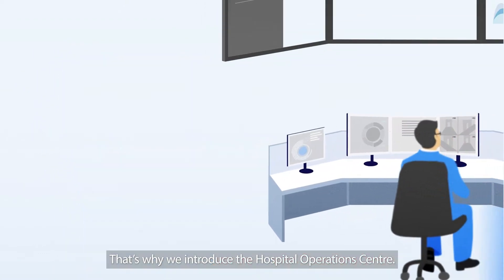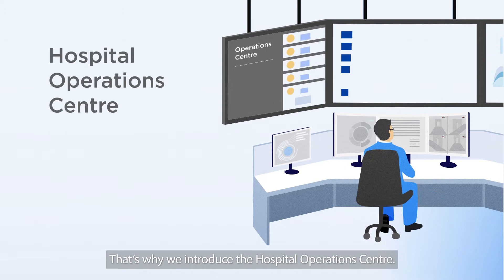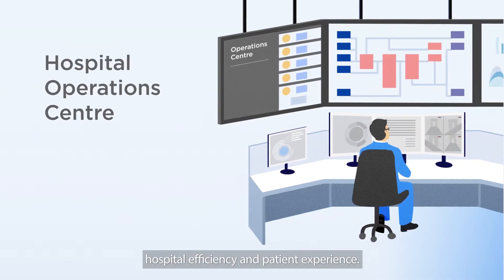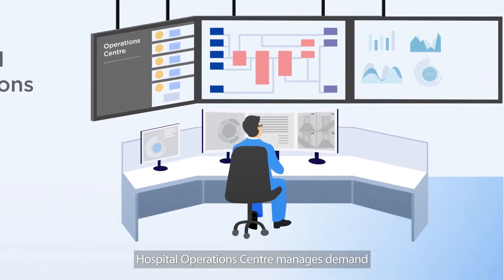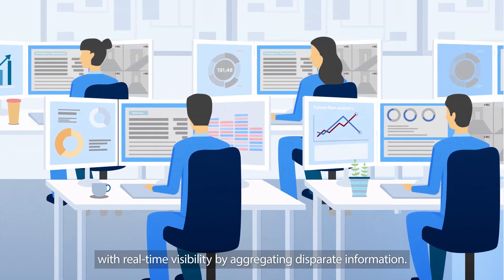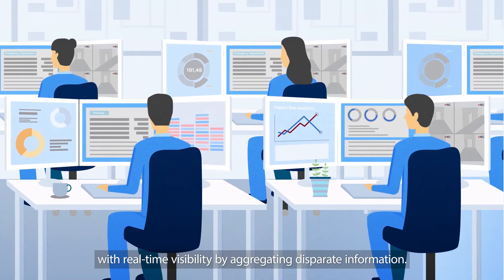That's why we introduced the Hospital Operations Center. Powered by analytics, the system improves hospital efficiency and patient experience. Hospital Operations Center manages demand with real-time visibility by aggregating disparate information.